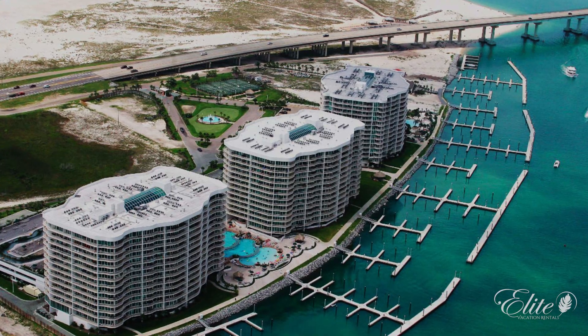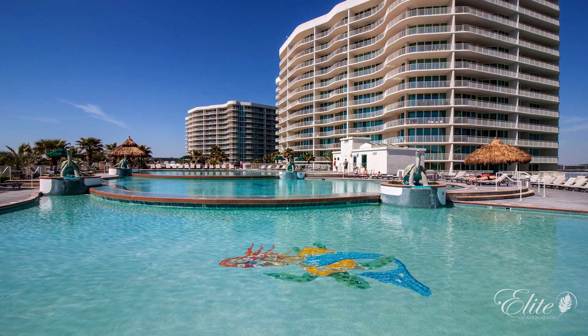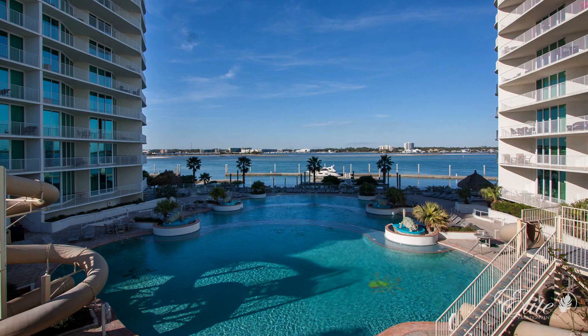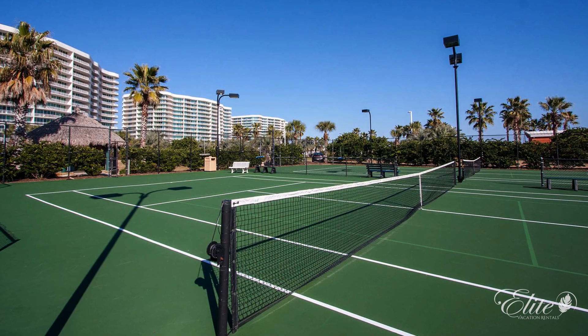All three buildings have their own indoor heated pool. Between the C and D Building, there's also a ground-level three-tier pool with two water slides. This beautiful complex also offers putting greens, sauna, steam room, and so much more.